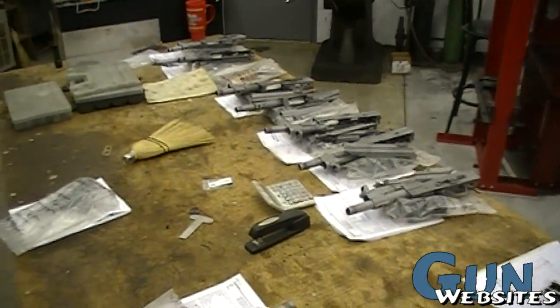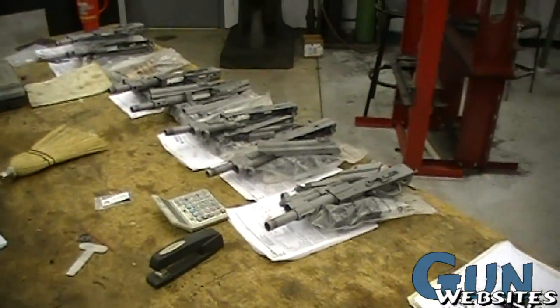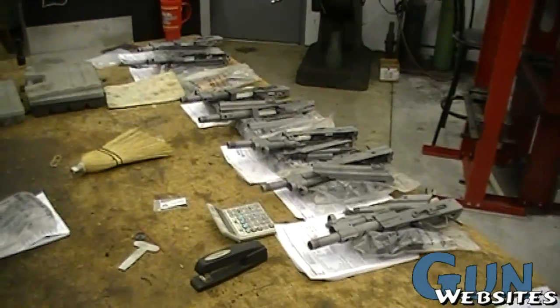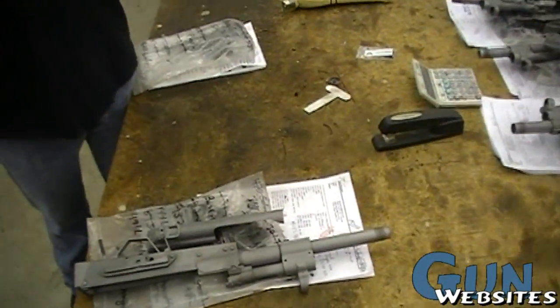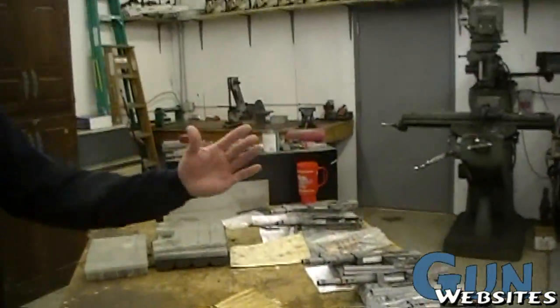They'll get a second sandblasting right before they go in for paint, and then they'll be assembled. And this is not only your building these, but this is your design — you looked at all the testing and came up with these. Yeah, the testing was all done in 2005. Actually, we started in 2004, but most of it was done in 2005, where we started off with a long barrel and slowly moved the gas system back and slowly moved the barrel back and played with that ratio of barrel length to gas port until we got it to work.